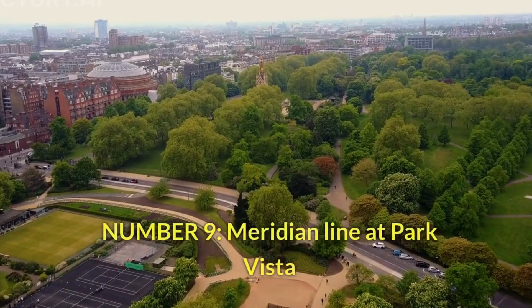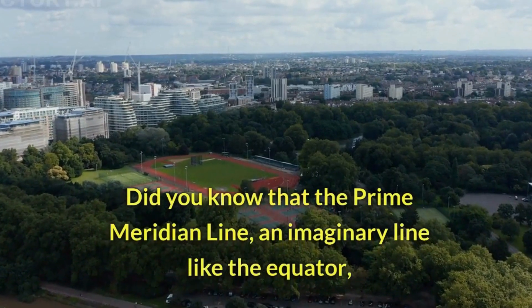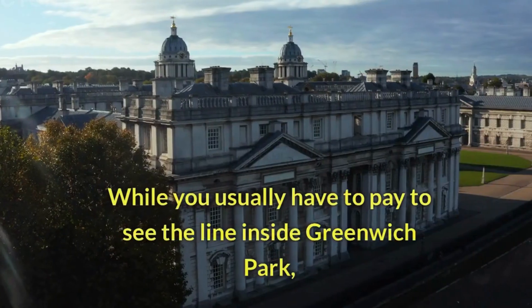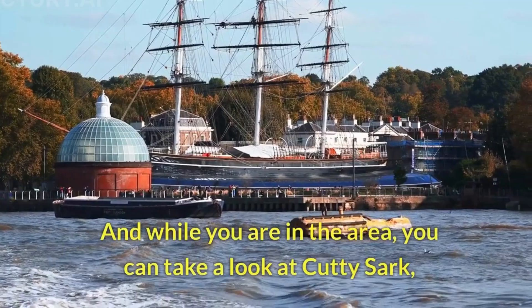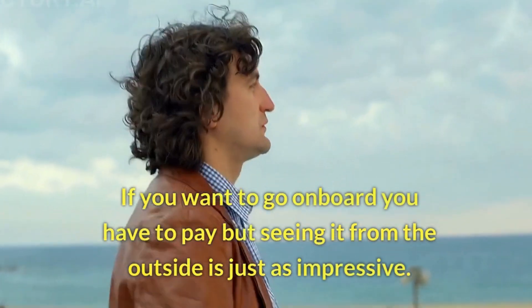Number 9: Meridian Line at Park Vista. Did you know that the Prime Meridian Line, an imaginary line like the equator dividing the earth into eastern and western hemispheres, is located in Greenwich? While you usually have to pay to see the line inside Greenwich Park, you can also take a look at Cutty Sark nearby. If you want to go on board you have to pay, but seeing it from the outside is just as impressive.